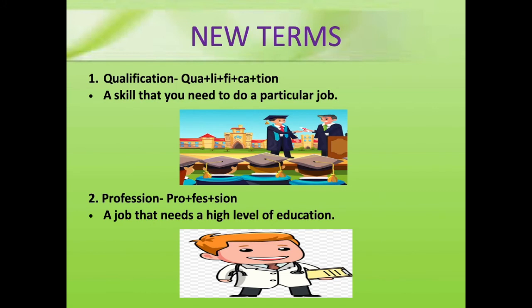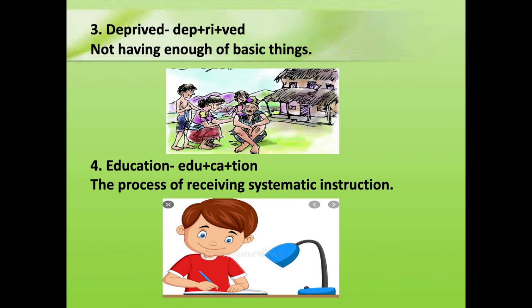Now let's revise some new terms that we have learnt in this chapter. Qualification: a skill that you need to do a particular job. Profession: a job that needs a high level of education. Deprived: not having enough of basic things. Education: the process of receiving systematic instruction is called education.